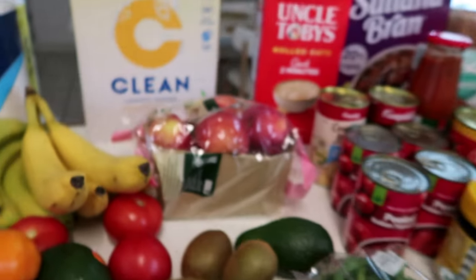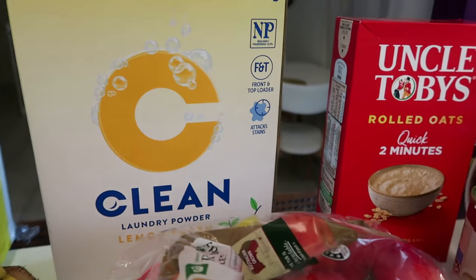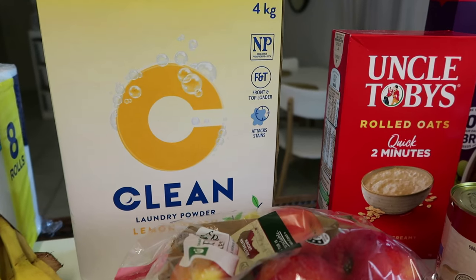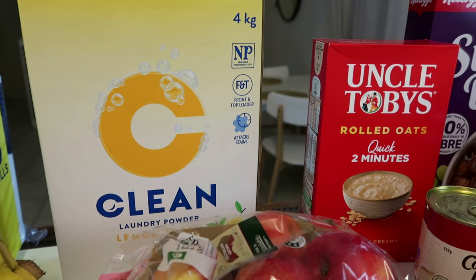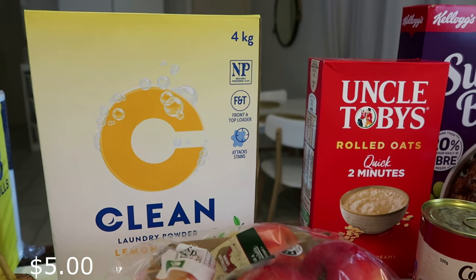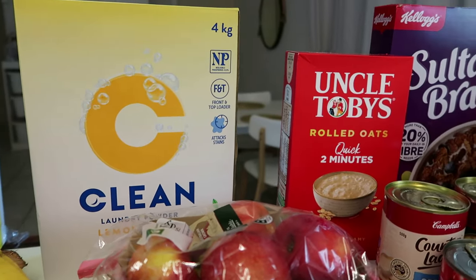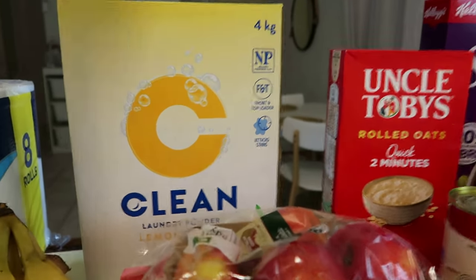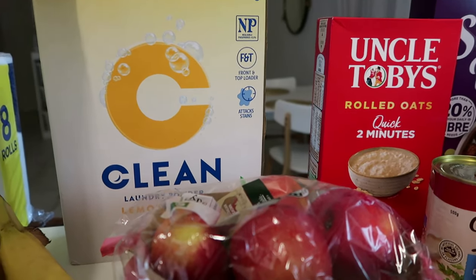The laundry powder this week - I've bought the Woolworths home brand, four kilos. It's really cheap and I need to cut costs somewhere. My oldest boy has school ties and trousers, so I'll use a better brand liquid on his good clothes, but this will work for towels and everything else. We'll see how it goes - if it doesn't clean well, I won't buy it again.